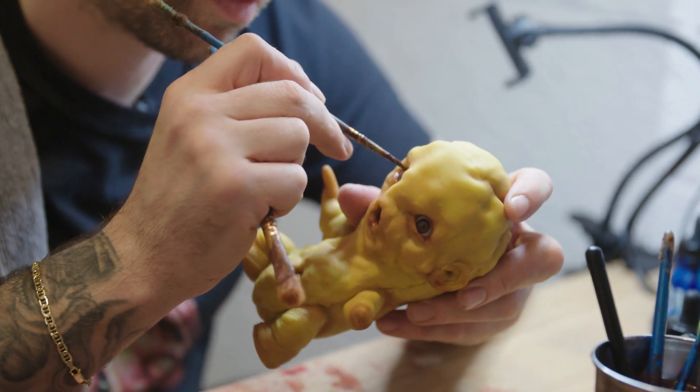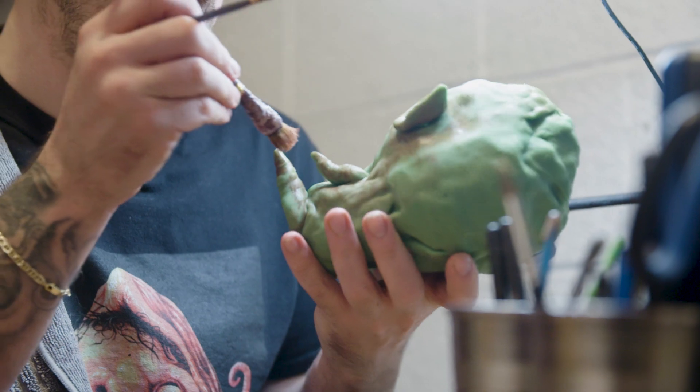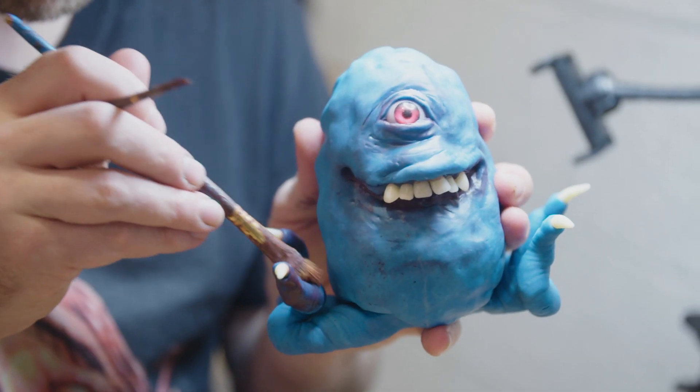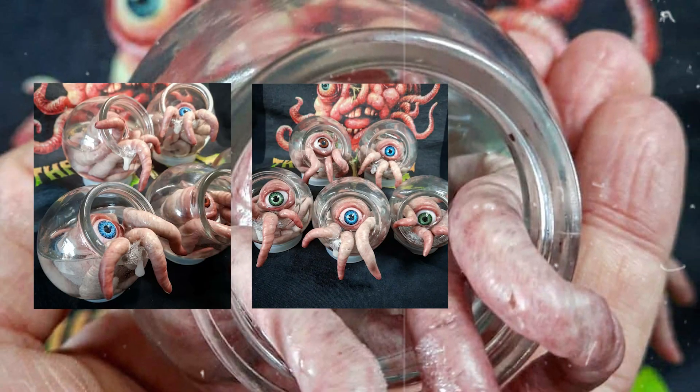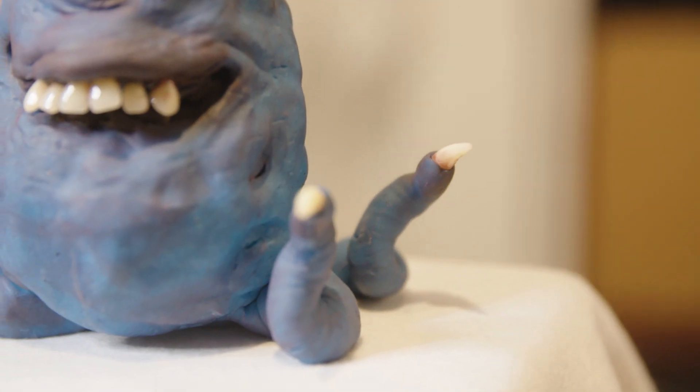A lot of them I think are bought as gifts — say if you've got a weird friend and you don't know what to get them, you get them a weird little creature. Sophie Ellis-Bextor bought something. Jodie Marsh recently bought a present for her boyfriend for Valentine's Day. The final touch is to clean up the eyeballs and the teeth.